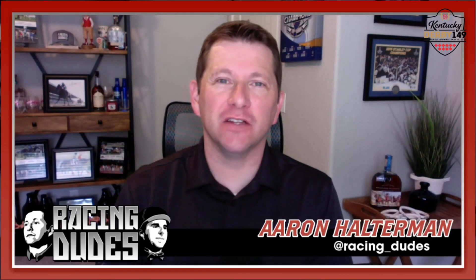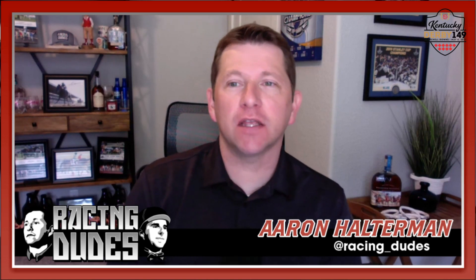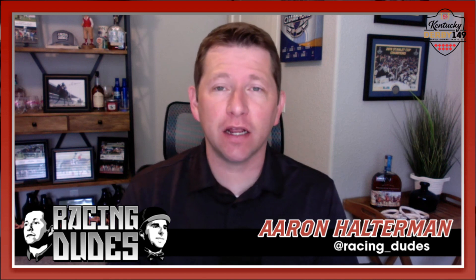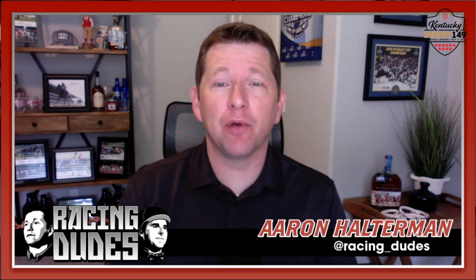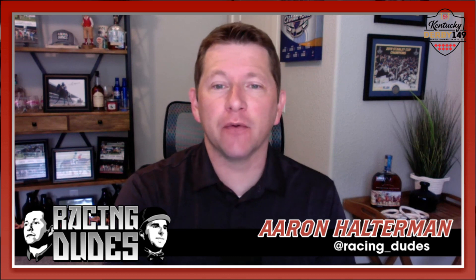What's up everybody, welcome back to RacingDudes.com and welcome back to another week of our previews. We've kind of turned the page on the Kentucky Derby and on to more racing. The big racing this weekend is going to come Saturday at Belmont Park — they've got a very good card with 11 races on that inner circuit.